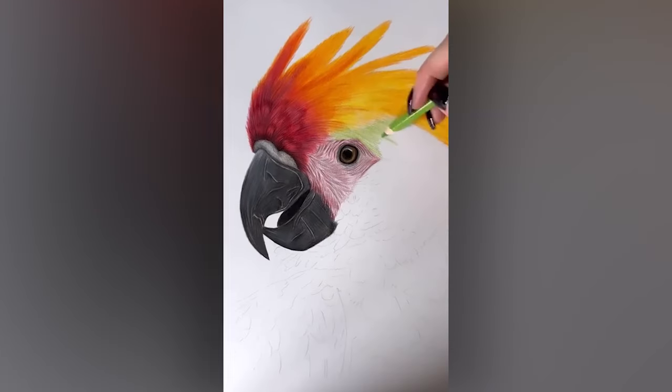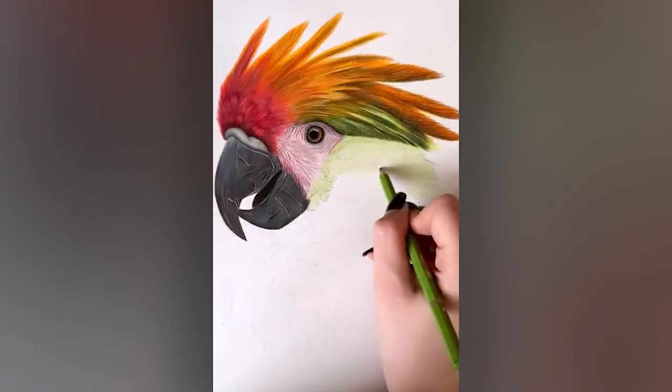This parrot looks so realistic that I had to stop myself reaching out and giving it a cracker.